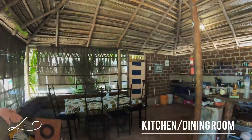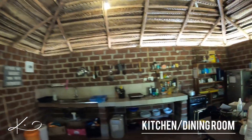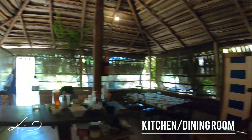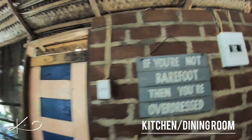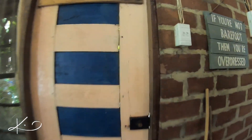This is the kitchen, and this is the dining room — pretty nice size. It has power, a propane oven and stove top, refrigerator, and running water. Really lovely. There are pretty strict rules about dress code. You can see the woven roofs, which are absolutely gorgeous.